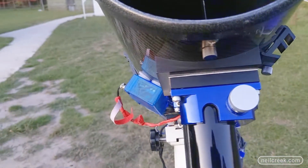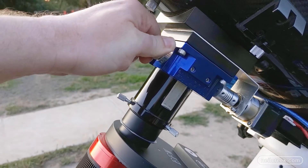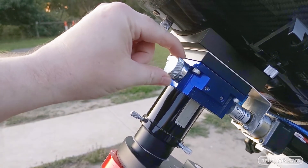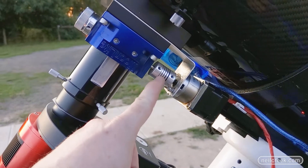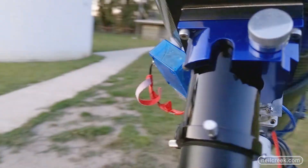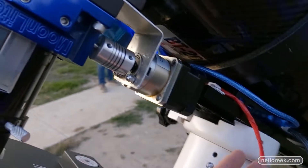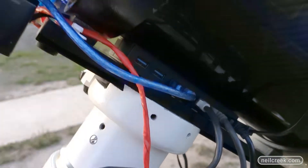Then we've got this blue piece of metal — kind of shiny and attractive — which is the focuser. On one side there's a manual hand-operated focusing knob, but I rarely touch that. On the other side it's connected to a motor, and that motor connects via USB back to my computer, so focusing is all computer controlled.